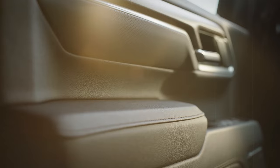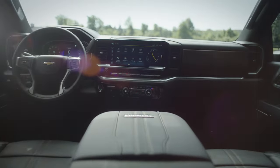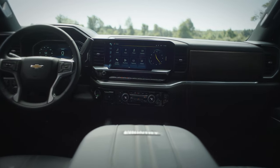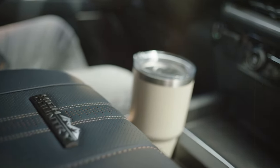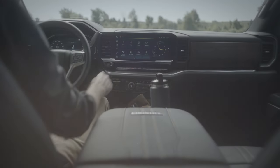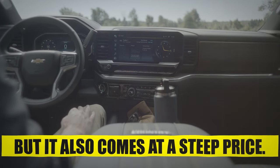If you want a more luxurious model, you can opt for the LT or LTZ, which in our opinion are the sweet spot for a good truck on a budget. The High Country is the most luxurious model in the Silverado HD lineup — full of leather, soft-touch materials everywhere, luxury features, and big screens — essentially everything an owner wants, but it also comes at a steep price.